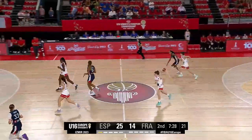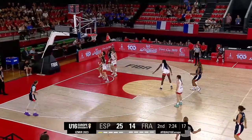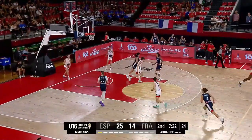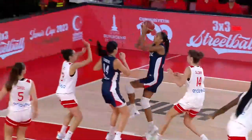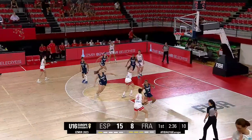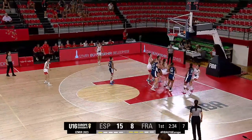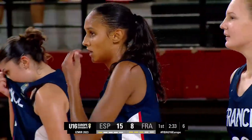France with a bit more energy about them now. Coast to coast off the glass. Big score. Oh, rejected though. There is our Shea — that one into the front row.